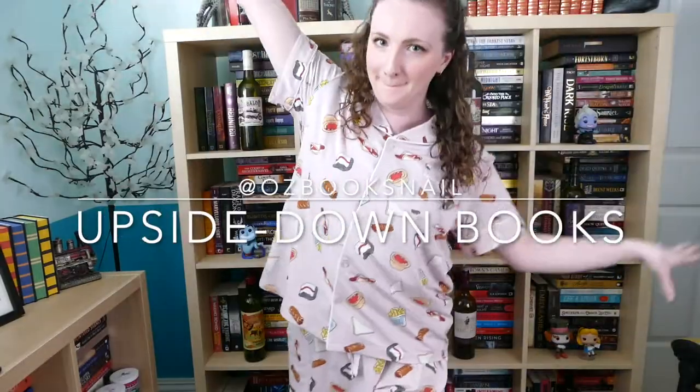Hi guys, my name is Kirsty and welcome back to Upside Down Books. Today we're gonna be doing two very exciting things, starting off with checking out my new fit. We are starting today with the Oodie review, which is what I am wearing today. This is one of the lovely pajama sets that Oodie has very kindly sent to me.